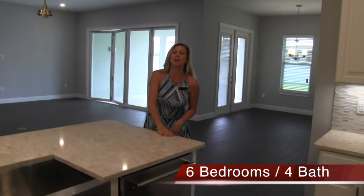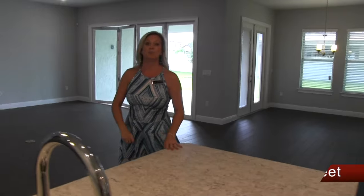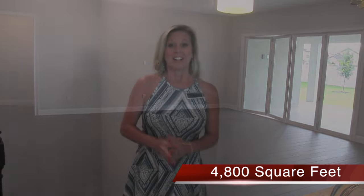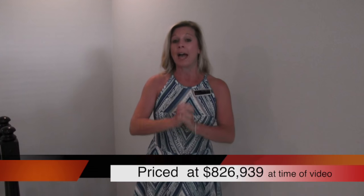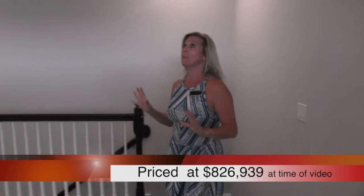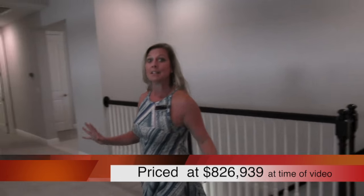Okay, we're nowhere near done with this house - we've still got more bedrooms to see. So now we're upstairs with this gorgeous Vizcaya inventory home here at Parkside, built by Meritage Homes. This is probably one of the most amazing, most beautiful inventory homes I have seen. This is a great deal. As soon as you come upstairs, you have this magnificent game room.